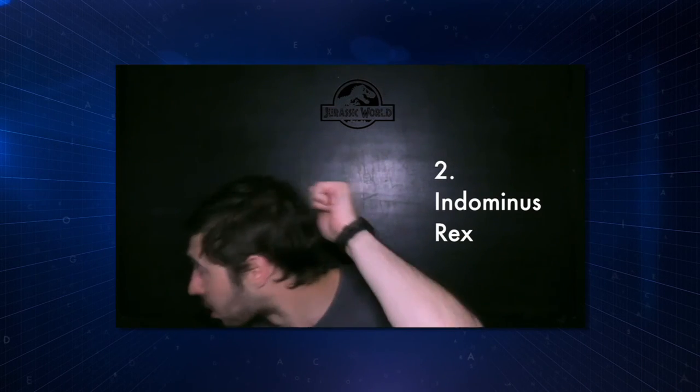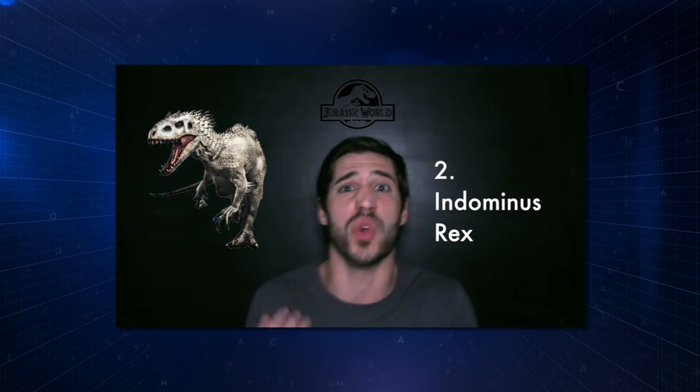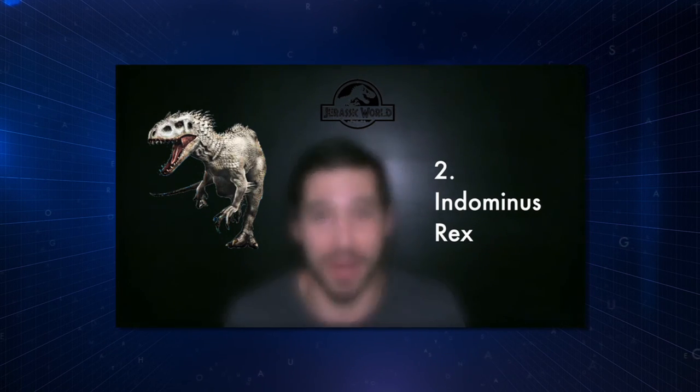We now know a lot of dinosaurs had those neural spines or those weird hair filaments coming out of their arms. Indominus Rex looked like a combination between an Allosaur, a T-Rex, and a Velociraptor. And if you're trying to make a blockbuster, Indominus Rex did the job.